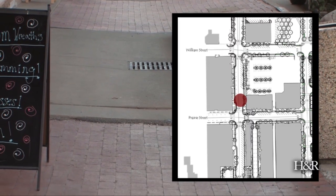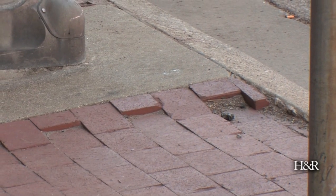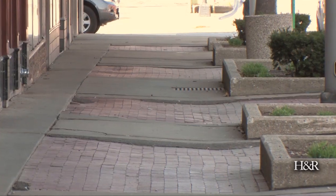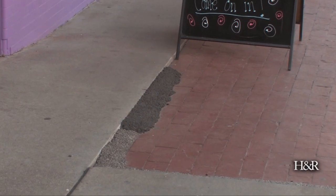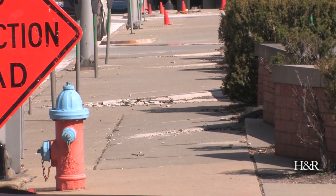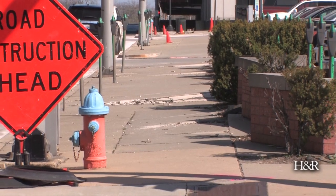Here we're on the 200 block of North Main where the sidewalks are getting a much needed revamp. As you can see, a lot of the patches have been filled with asphalt and concrete and there are a lot of hazardous steps — it is not ADA compliant. When we are all said and done with this project, every sidewalk in the downtown where we've touched, you'll be able to get a wheelchair, a stroller, or a bike up with no problem.